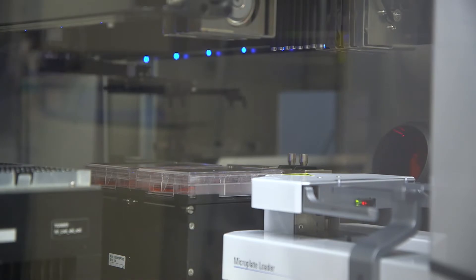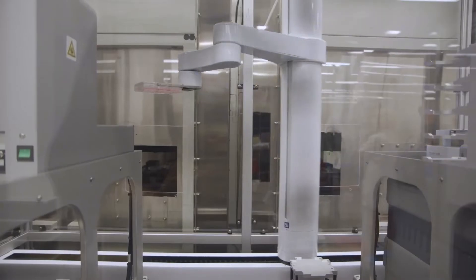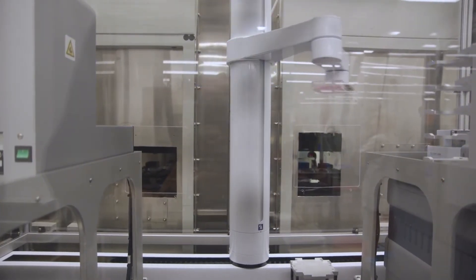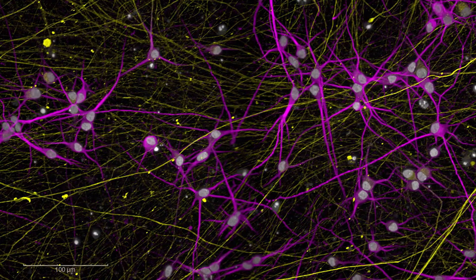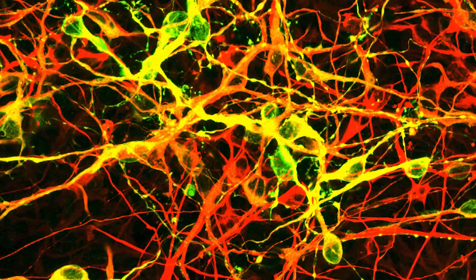We have built robotic technology that allows us to study human cells from the patients themselves, from large populations of patients that generate vast amounts of human data. For this latest study, we have brought in the power of artificial intelligence to analyze all of this vast data and uncover the features of disease that are simply invisible to the human eye.